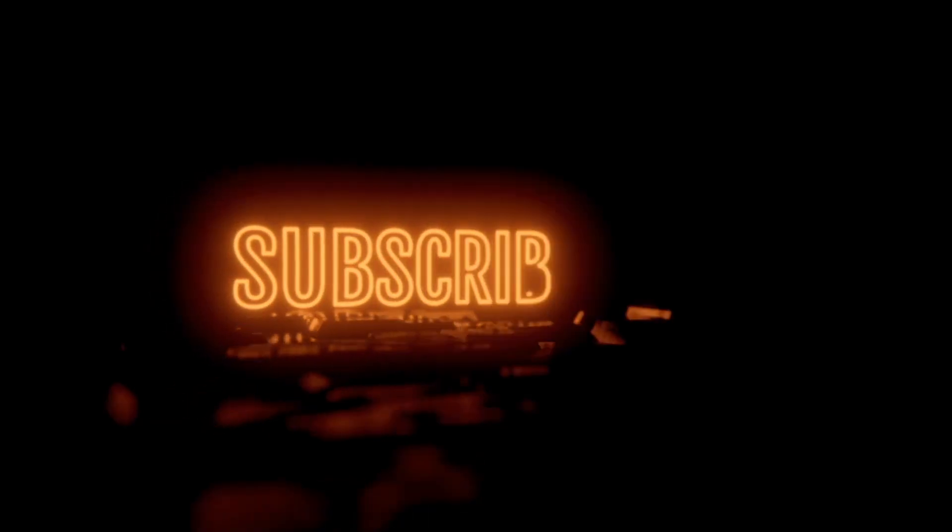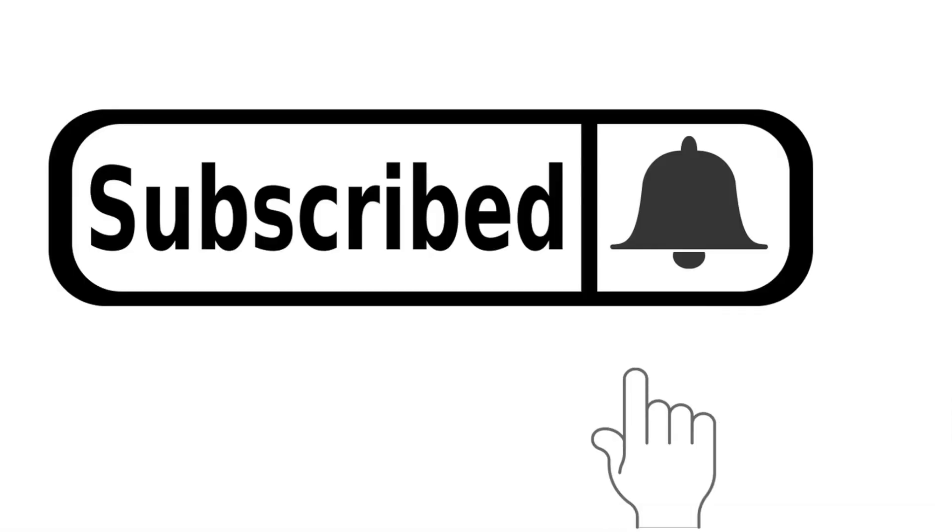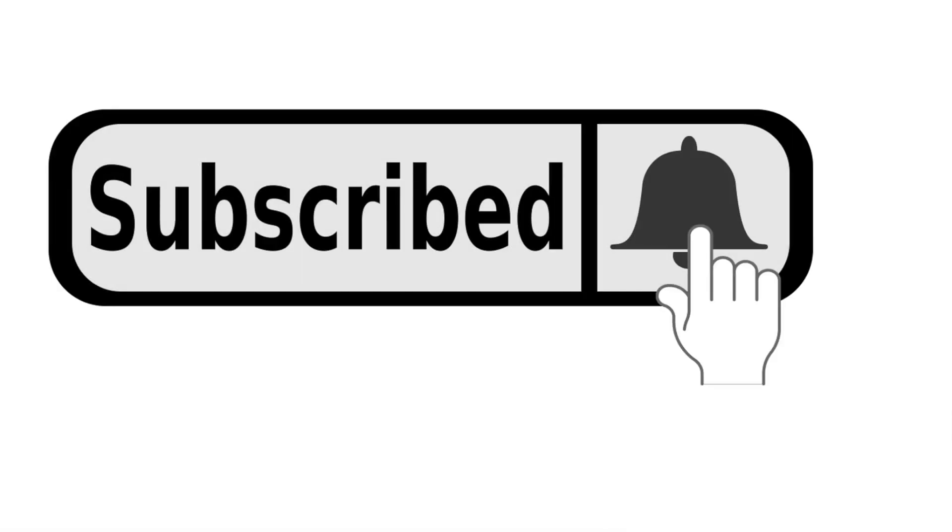If you like this channel, if you like the information, please hit subscribe, hit the little bell icon, and also give us a thumbs up.